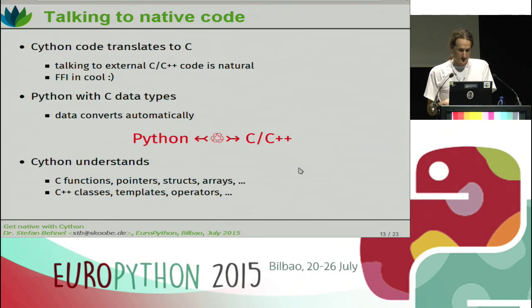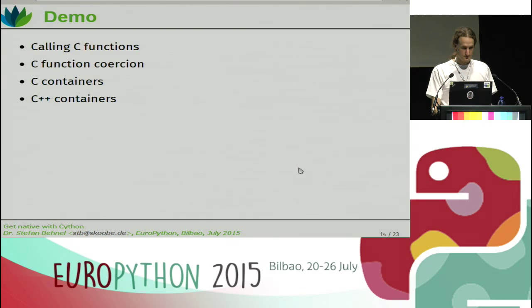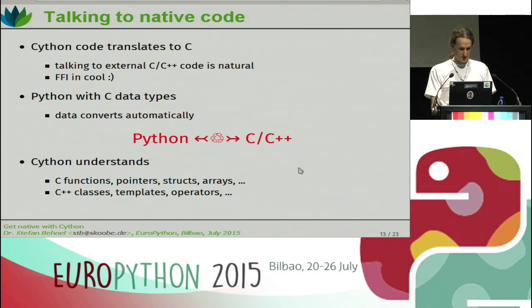Cython understands pretty much all C data types and most C++ data types. That includes C functions, pointers, structs, arrays, and so on. And C++ classes, templates, operator overloading, and so on and so forth. And that's the end of the first part — here's the demo.